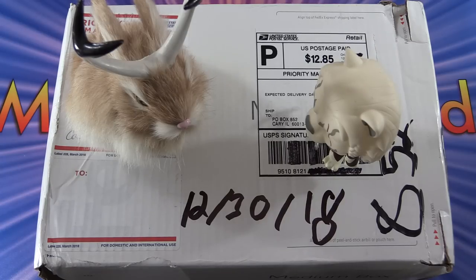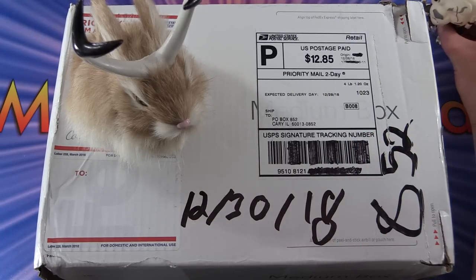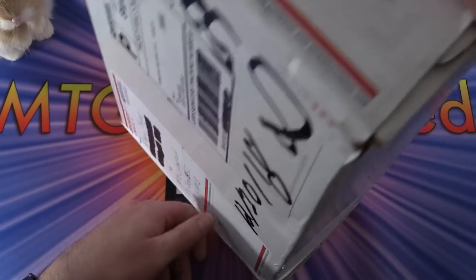Today on MTG Unpacked we're getting 2019 started with a bang. We have some viewer mail - I checked my PO box yesterday and was surprised to find this package. I received a message from one of the patrons that it was on its way, but I wasn't sure when it would arrive. This is a massive box, and I was instructed that we needed a pet blesser by the name of Jani. This is from patron Michael Bargo - thank you very much, sir.